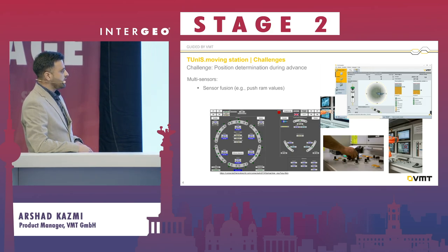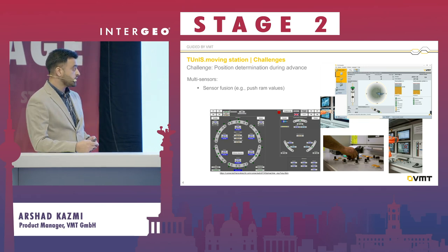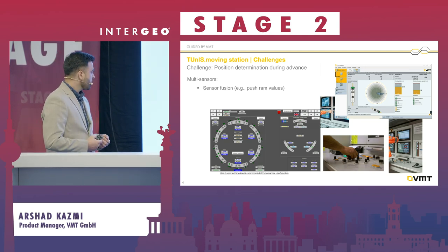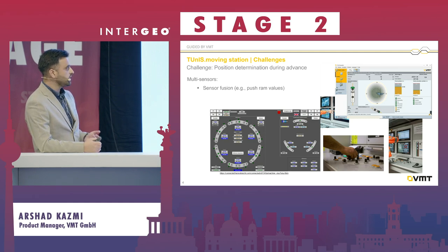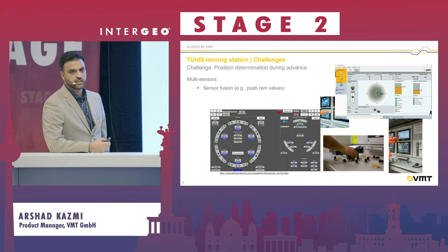Here you see a typical scenario from a tunnel boring machine. The operator stands in the control cabin and steers the machine using push ramps and potentiometers exerting pressure. You can see the navigation GUI coming from the machine data, and that screenshot shows our universal navigation system which provides the position to steer the machine optimally.